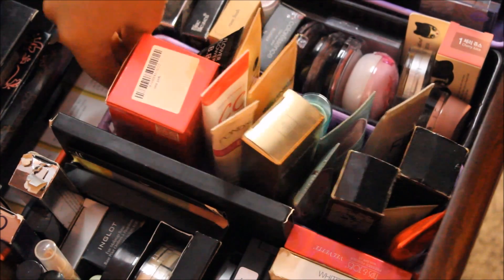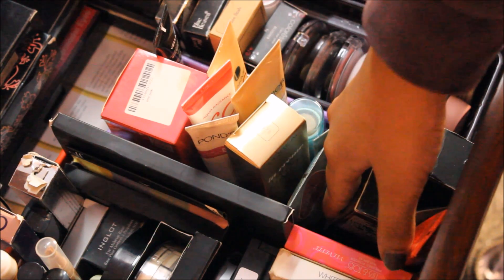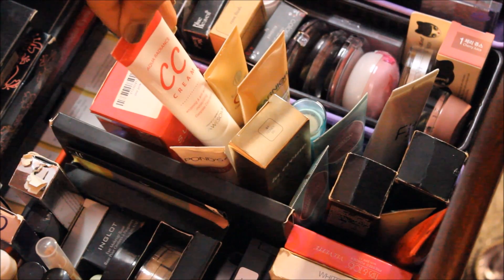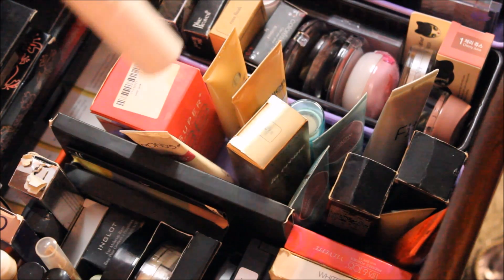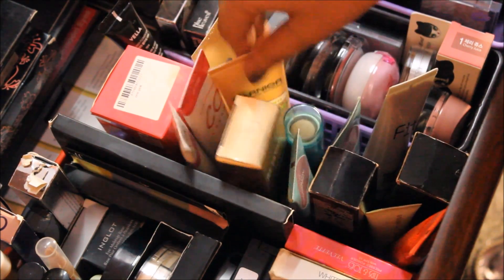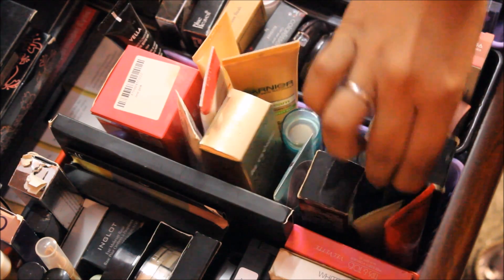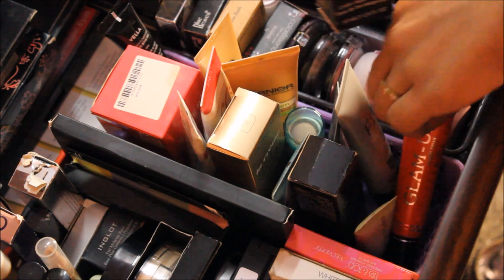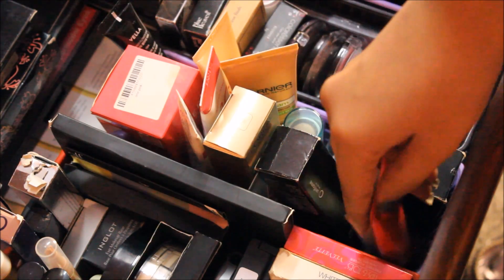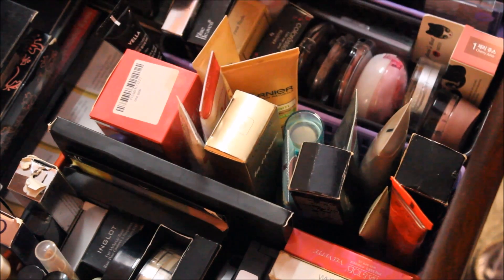The third tray is a smaller one and holds all my BB and CC creams plus some face products. I have Skin79 BB cream, Flower BB cream, Aqua Radiant CC cream, Lakme CC cream, Ponds BB cream, L'Oreal BB cream, Garnier BB cream, Maybelline BB cream and stick. Then I have my Inglot face primer, Oriflame face primer, Pixie Flawless face primer, and a Glamour primer — which is a waste of money, so don't invest in that.